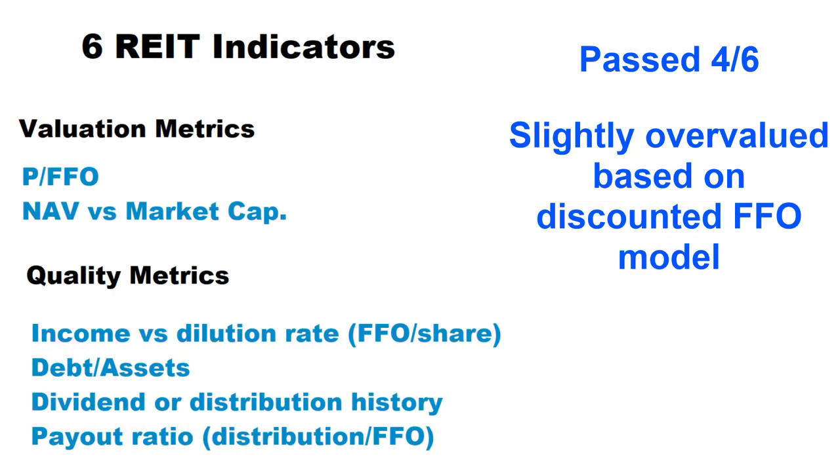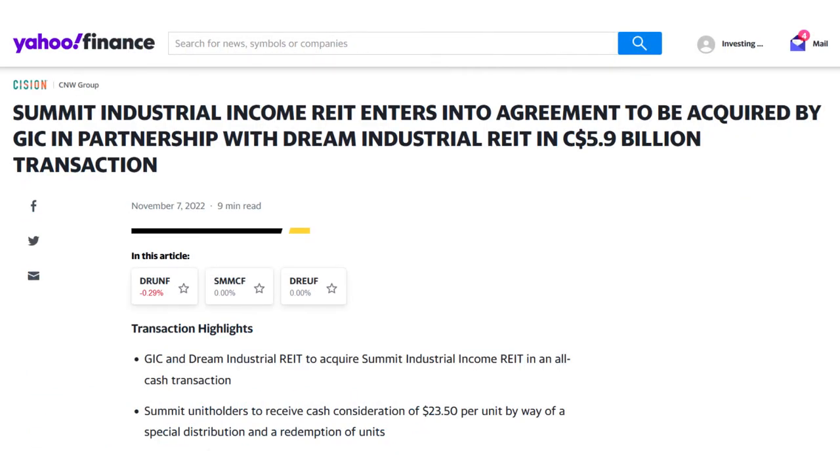Dream Industrial passed four out of six REIT indicators, which is relatively good, but it was slightly overvalued according to the discounted future funds from operation model for a 10% return year over year. I should note that Dream Industrial in partnership with GIC recently announced plans to acquire Summit Industrial, another industrial REIT via an all-cash offer, which can have some impact on the balance sheet and FFO of Dream in the coming quarters, basically after the deal goes through.